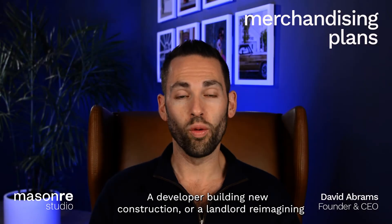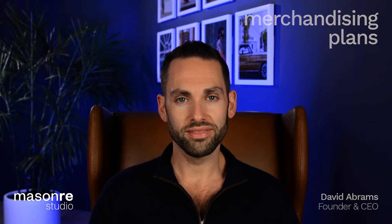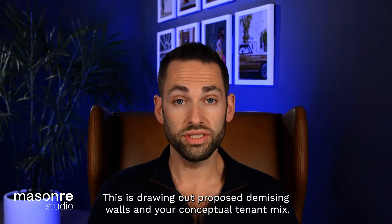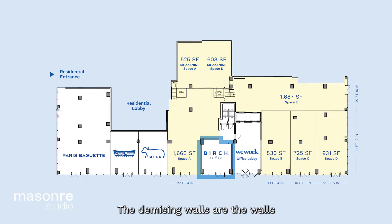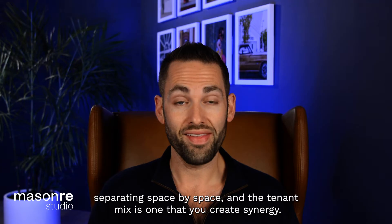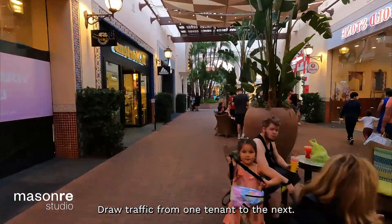A developer building new construction or a landlord reimagining their retail should create merchandising plans. This is drawing out proposed demising walls and your conceptual tenant mix. The demising walls are the walls separating space by space, and the tenant mix is one that you create synergy and draw traffic from one tenant to the next.